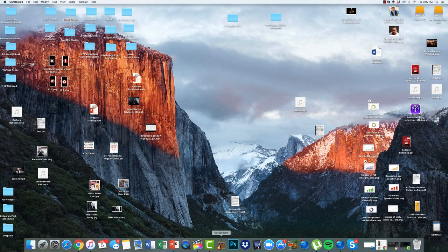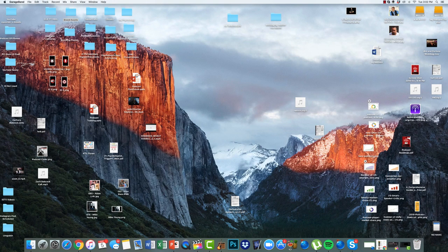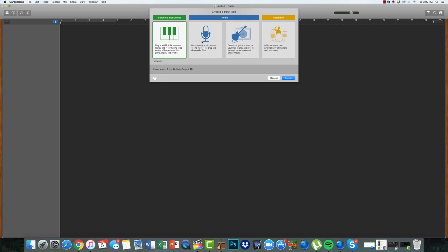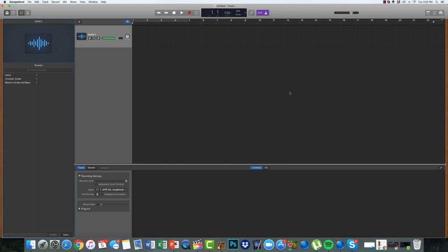We'll exit out of that. Then we're going to go to GarageBand, which I have in my toolbar down at the bottom. We're going to click on that — it's going to bring us to this first screen. Then we're going to go ahead and select Empty Project and double click on that. It's going to bring us to this screen. Make sure you have the microphone selected, and as long as it says 'my instrument is connected with ATR USB microphone,' you're good to go. Hit Create. Boom — now it's set up.